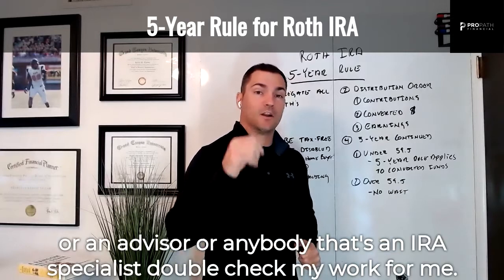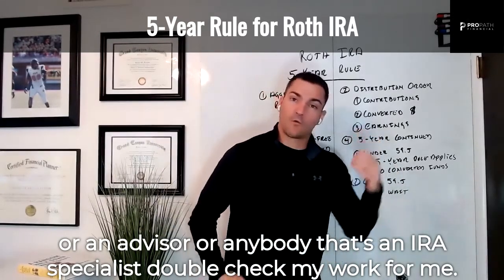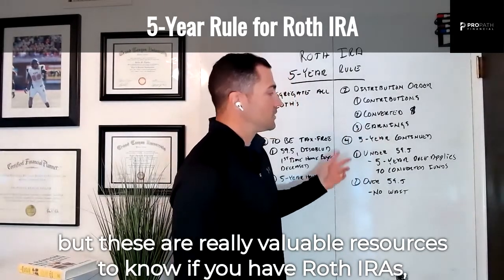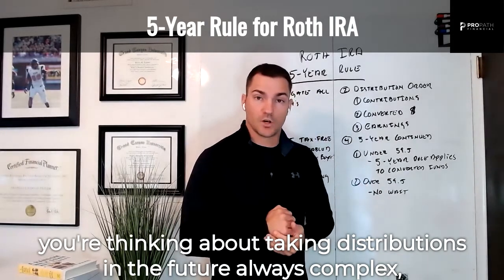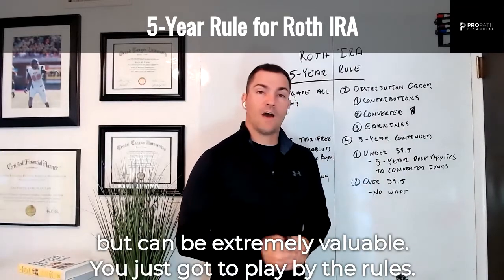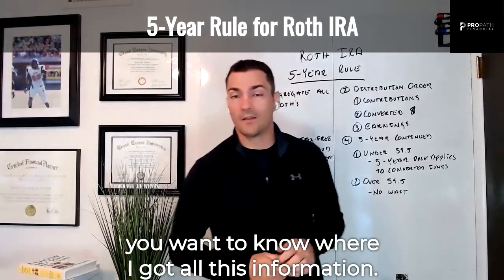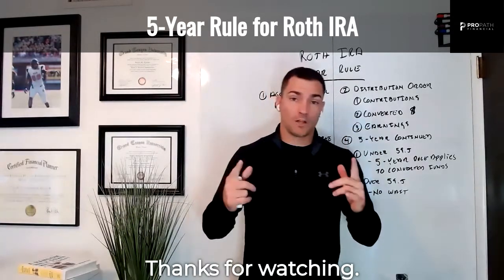These are really valuable rules to know if you have Roth IRAs and are thinking about taking distributions in the future. If you're a CPA, advisor, or IRA specialist, feel free to double-check my work — I'd love to know where I'm wrong. It's always complex but can be extremely valuable. Just play by the rules, and let me know if you have any additional questions. Thanks for watching.